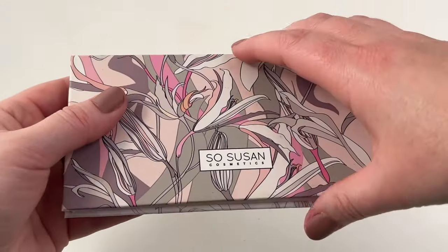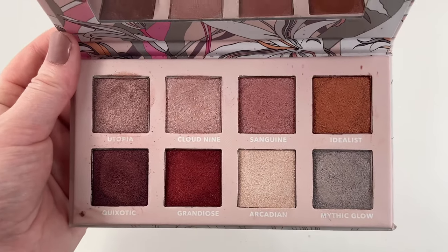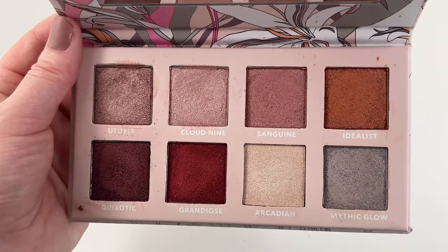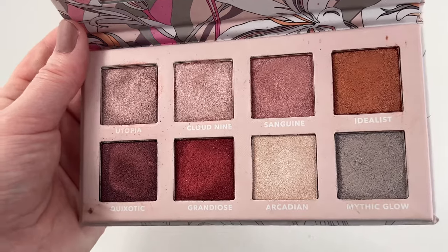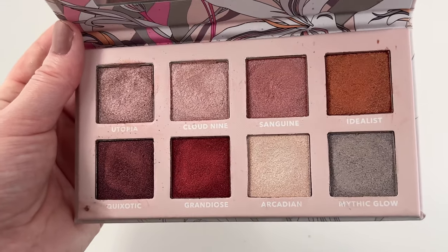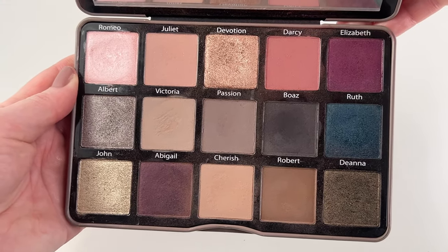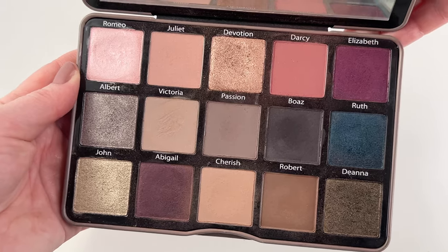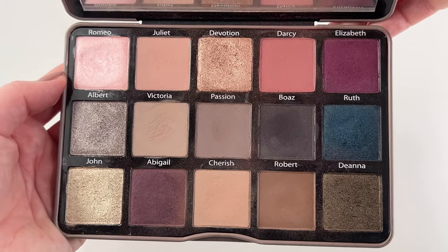Then we have one from So Susan Cosmetics — sent to me in PR a couple years ago. I think I'm going to declutter this in my next eyeshadow palette declutter. I've been keeping it around because the shades are really pretty, but I used it recently and I wasn't as impressed with the shimmers as I thought. Then we have a couple from Sydney Grace — the first one being their Enduring Love palette. One of my favorite palettes ever. Their mattes and shimmers are to die for, and I love the Sydney Grace formulation.